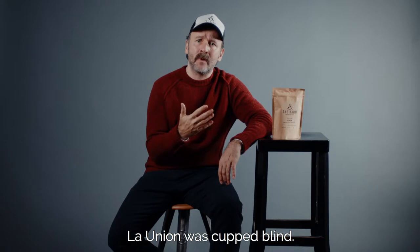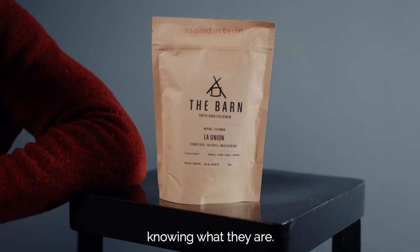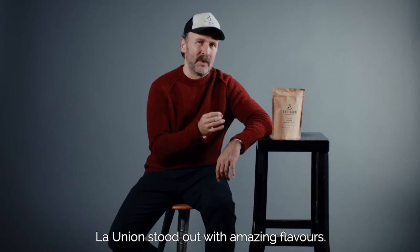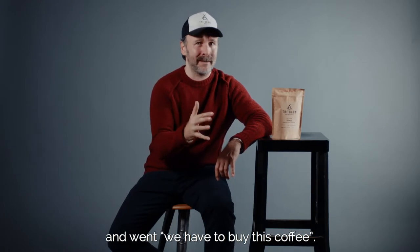La Union was one of the coffees that was sent to us as pre-ship samples and we cupped them blind. We usually cup blind so we don't really know what's on the table — we're just evaluating the cups as they are in front of us without knowing what it is. I think it's the best way to assess quality. La Union really stood out. We got amazing flavors and my whole QC team was around the table saying we have to buy this.